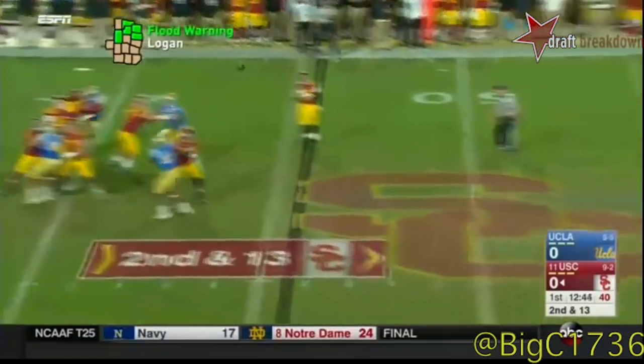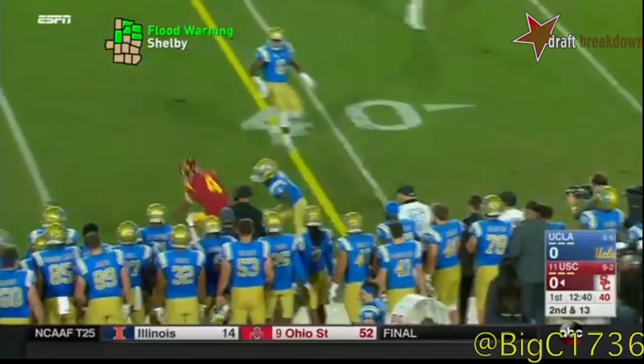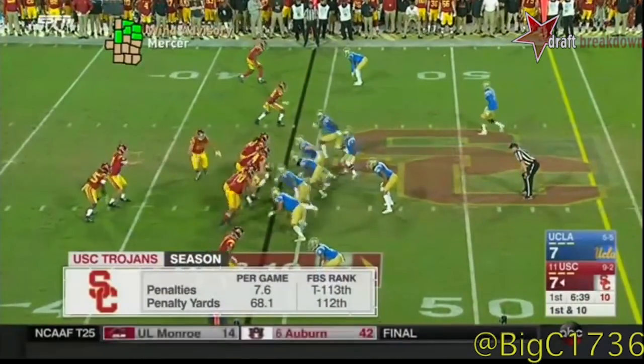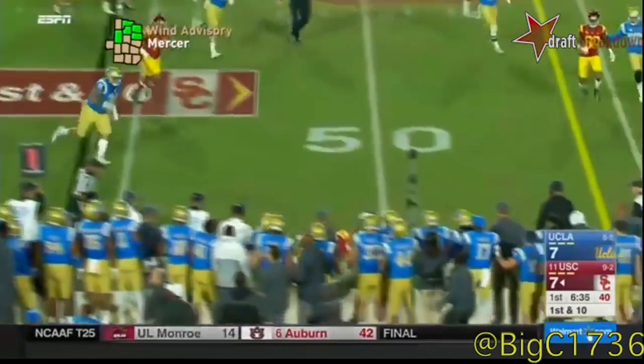He's back healthy for this game. Darnold looks that direction, now throws it across the field to Steven Mitchell Jr. You see the arm strength in yards — only the second completion of the night.